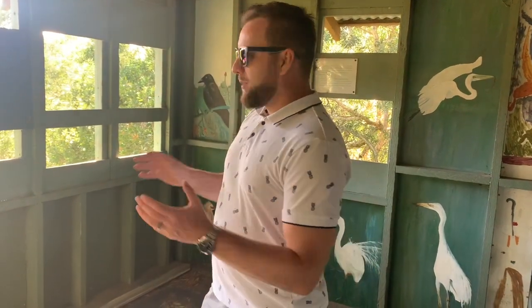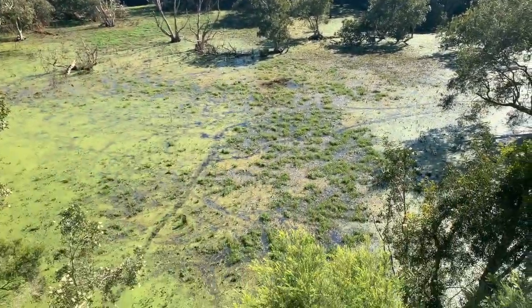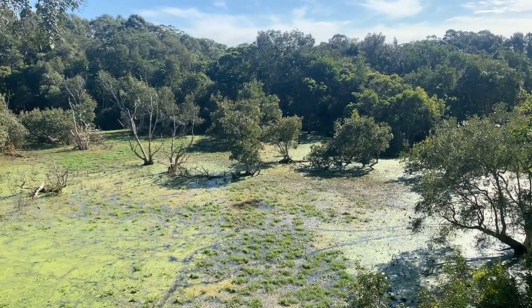Another management strategy is the egret hide right in the middle of the wetland. This is a three-storey high platform where people can come and look out the windows to watch the bird life. A lot of visitors to the wetlands are bird enthusiasts, so they can watch the birds without disturbing them. This is an education-based management strategy — anything that educates the public more about the ecosystem, helps drive tourism, and increases understanding of how the ecosystem works ultimately helps us manage and look after it better.